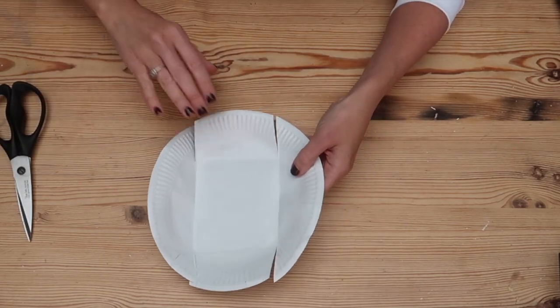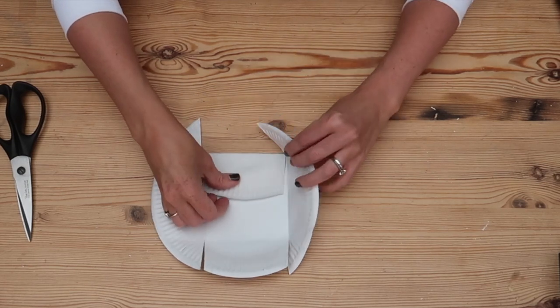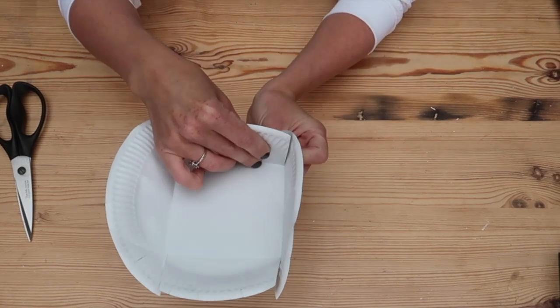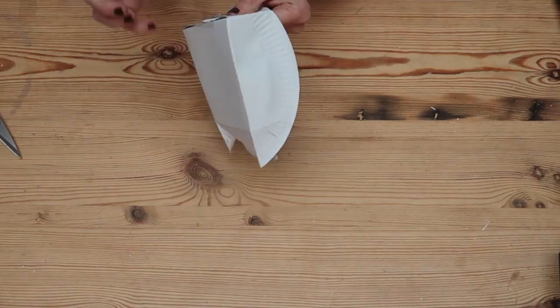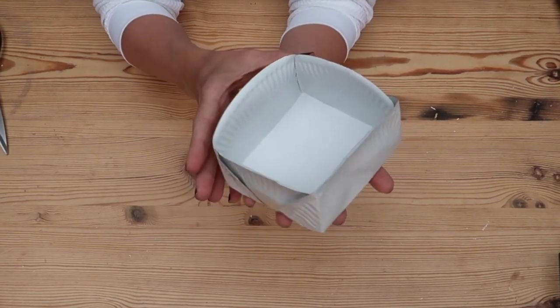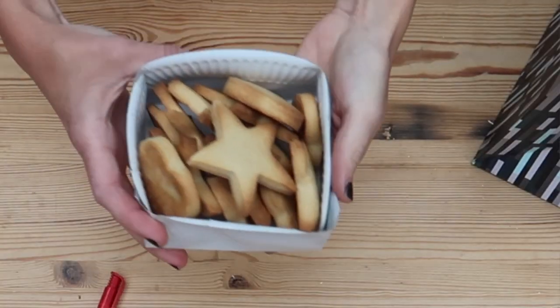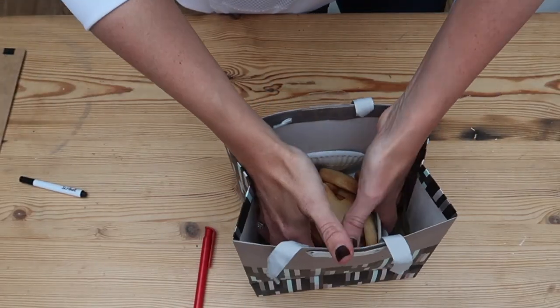Once you've folded the two sides in, do the same on the other side, then along one of the creases on each side make a cut up until the inner crease. Basically what you're left with is a piece to fold up and two side corner bits that you can fold in to make a corner. Once you've done that, secure them down with tape and there you have a little cookie holder. You can decorate it, but since we have the nice bags I'm going to put some tissue paper underneath the cookies and some tissue paper on top as well.